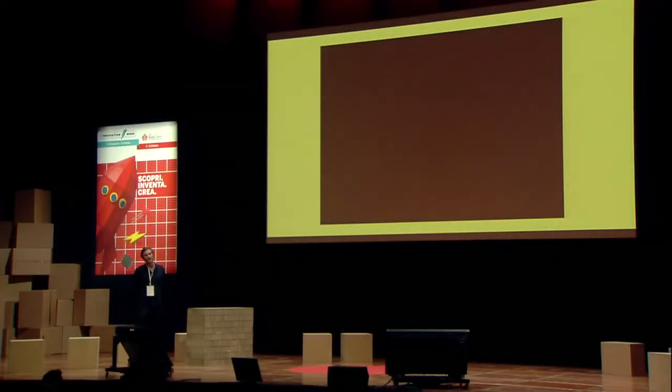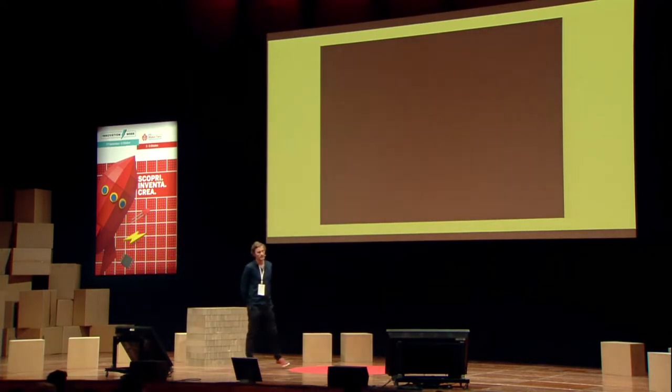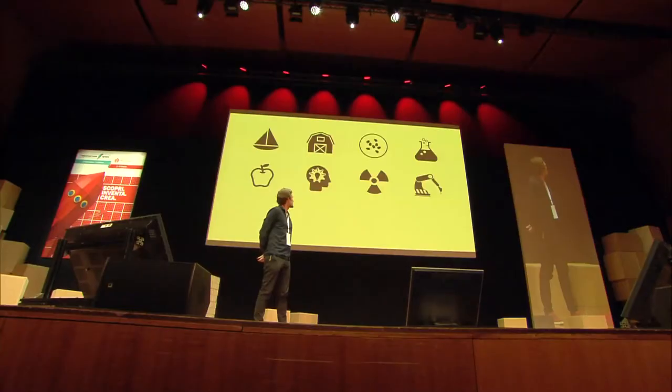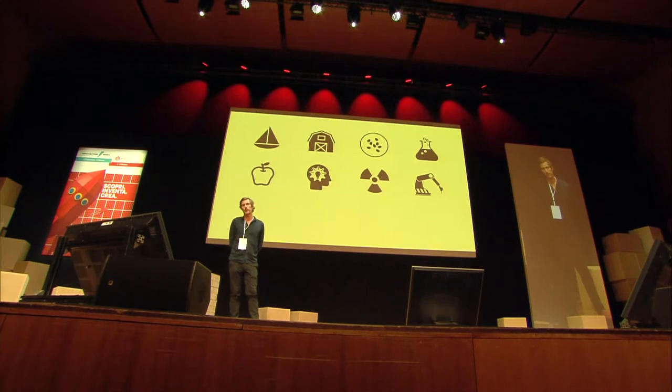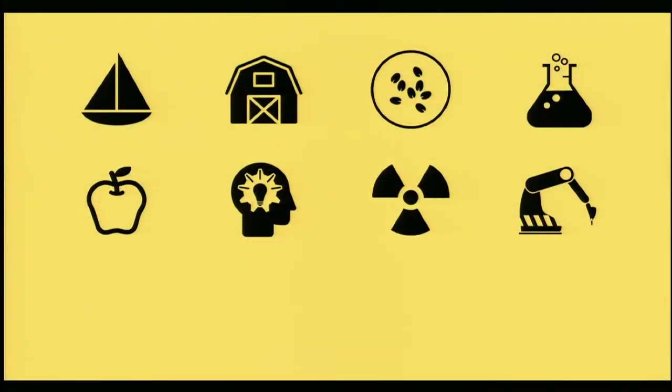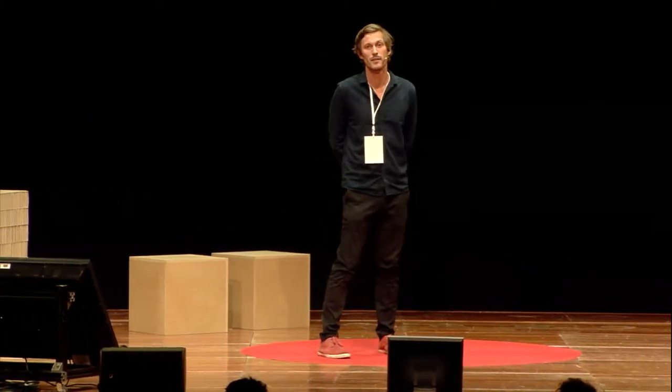How about a round of applause for that? As a filmmaker myself, I appreciate the Wes Anderson-inspired video they just did — very good. So what do these projects all share in common? They've all identified a problem, they've developed a solution, and most importantly, they've built pathways for participation in that solution. They've also recognized the value that citizens can play in those solutions.